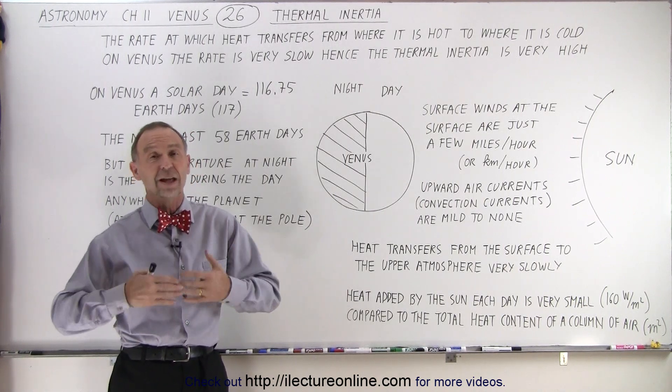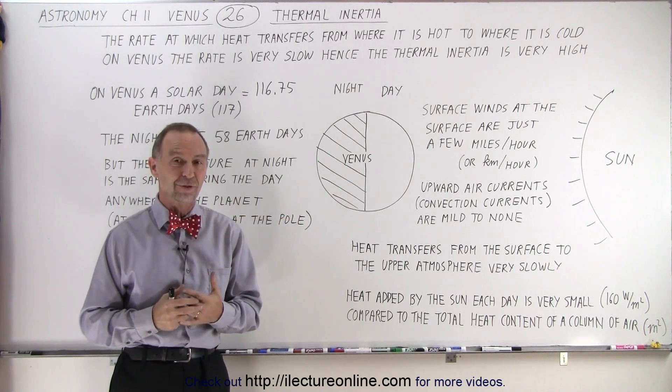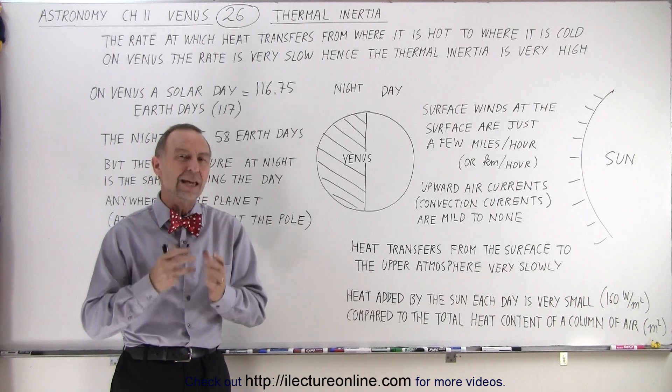Obviously on Venus it is a lot hotter than that and there's a lot more air, a lot more atmosphere, a much higher pressure, but there's the same kind of thing going on.